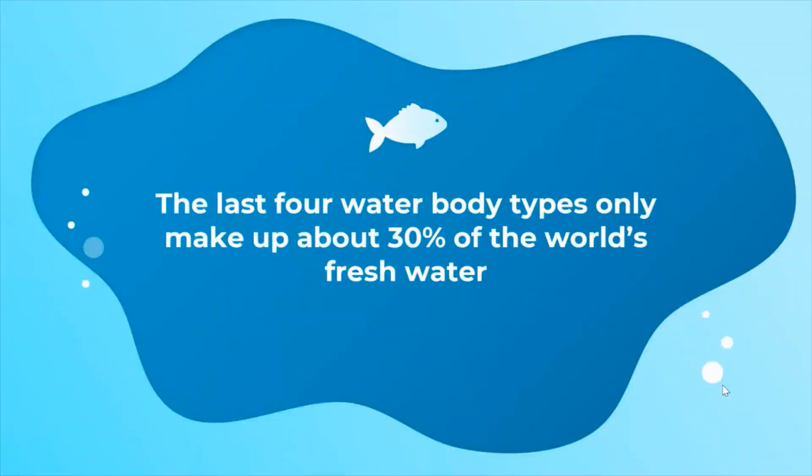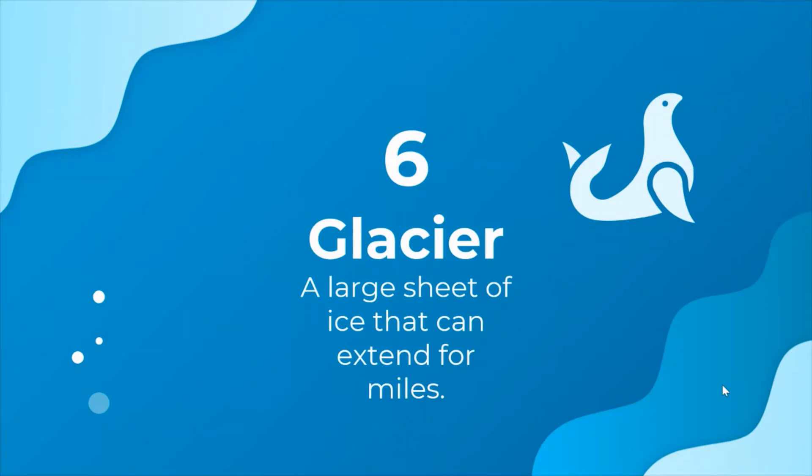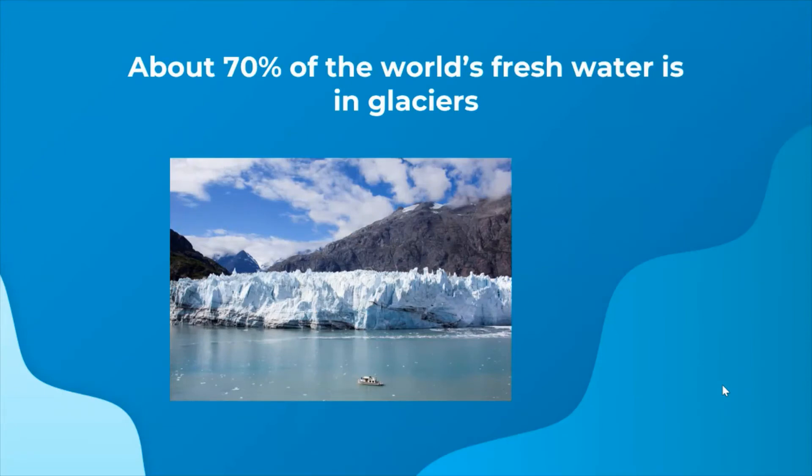So the last four bodies of water that I told you about make up only about 30% of the world's fresh water. So where's the rest of the fresh water? It's actually locked up in glaciers, which are large sheets of ice that can extend for miles. About 70% of the world's fresh water is in glaciers.